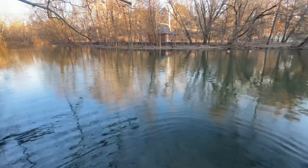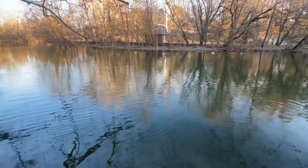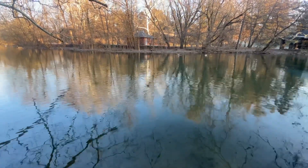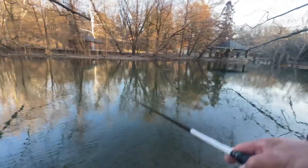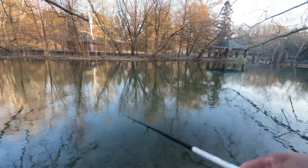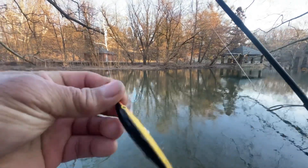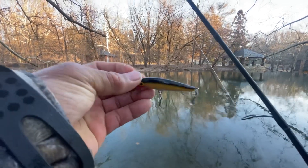Oh man! Big brown — I didn't know they were in here. All right, let's get another one. Maybe there's more monsters in here. I switched to the black and gold jerk bait.